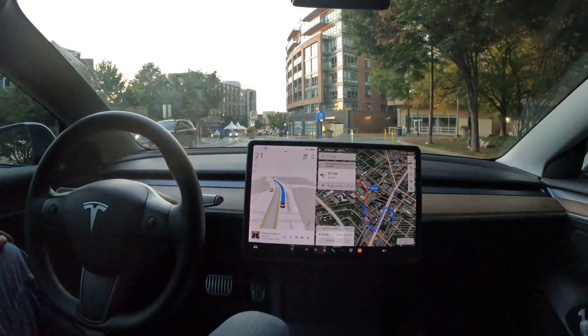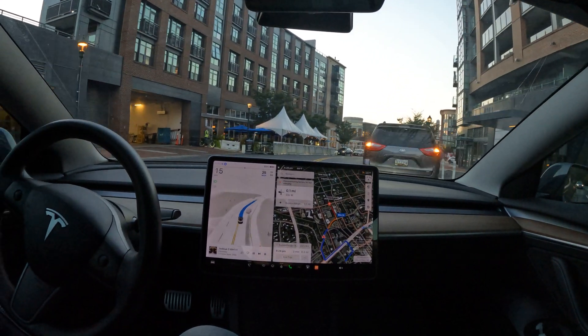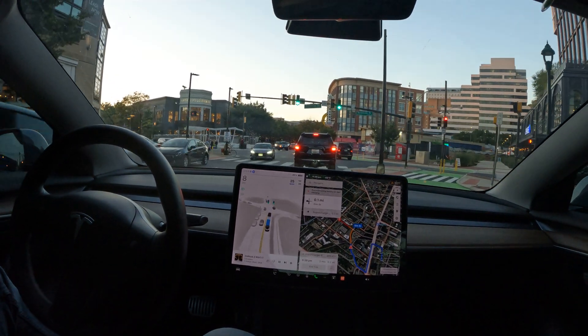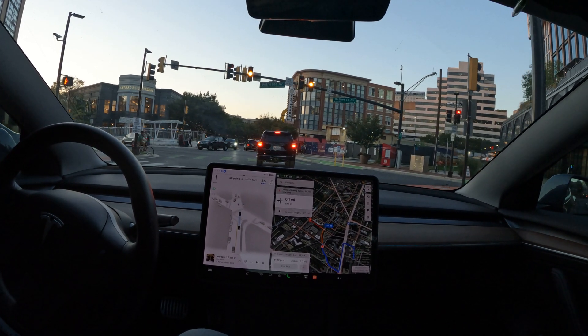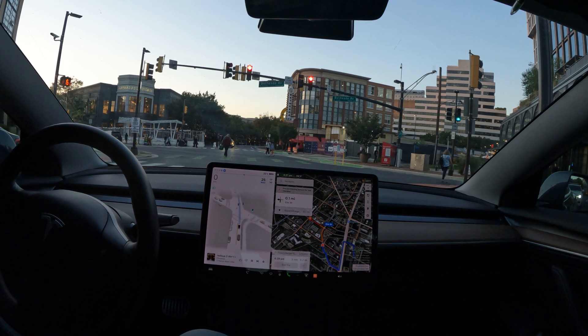Welcome to the channel. We're here in Bethesda and I need to charge, so I'm gonna look for some charging. Looks like there's a supercharger right up here up the street. My car is currently pre-conditioning and I'm navigating on my way to the charger. Should be a short video — it says it's a pay-for-parking situation here, so we're gonna figure this one out together.